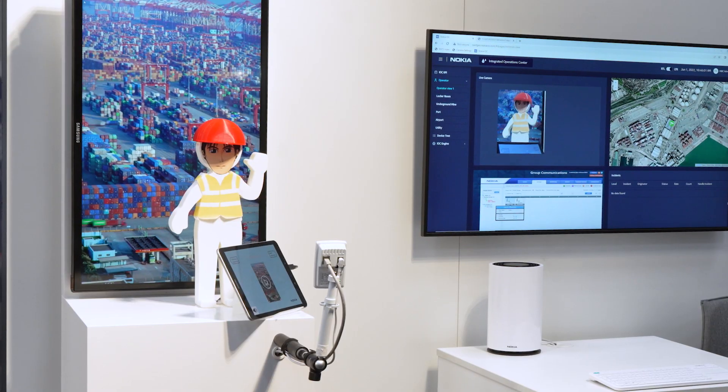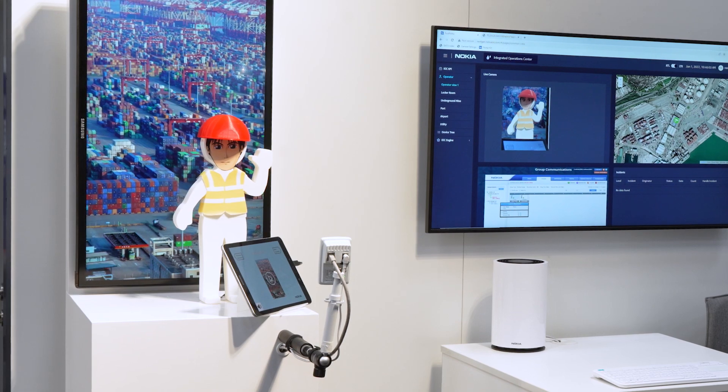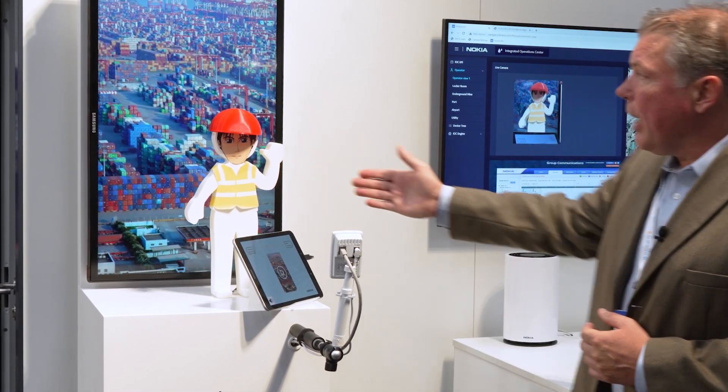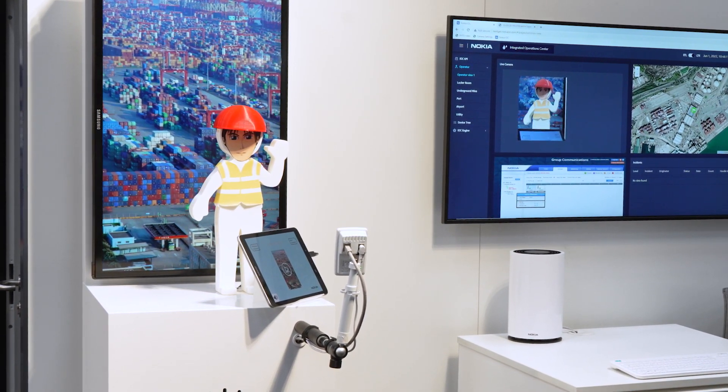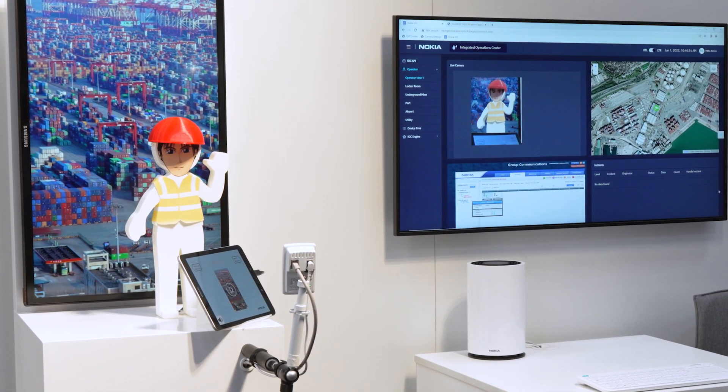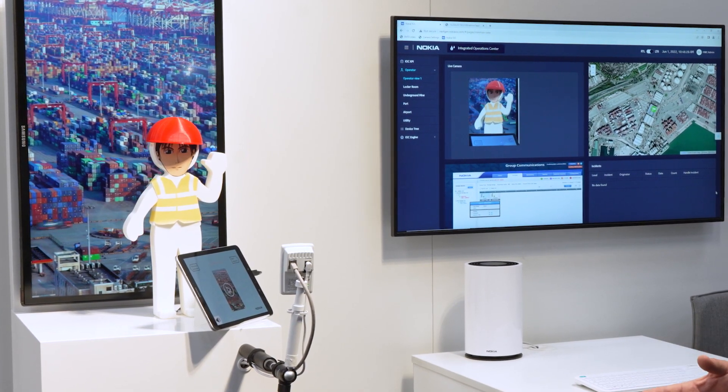Our next illustration is using private 5G in a port environment. In this rather large port area, it would be close to impossible to cover the entire area with hundreds of access points. With just a few cellular radios, we can cover that area and enable a number of applications. In this particular environment we're talking about push-to-talk and push-to-video, but it could be anything from scanning, productivity, or asset tracking. Full, ubiquitous coverage across a port environment would be very helpful.